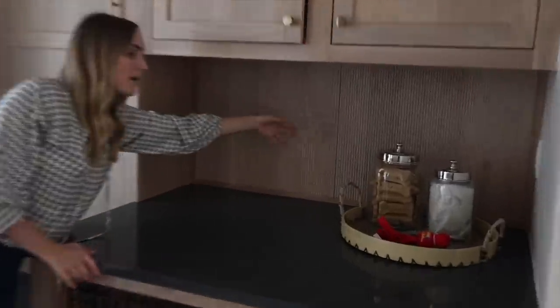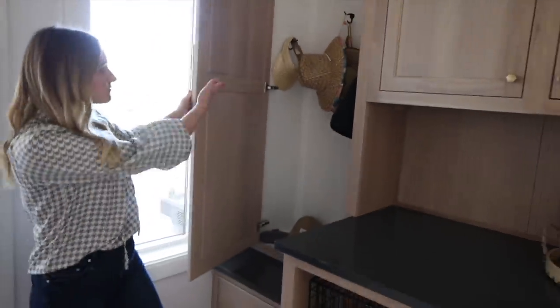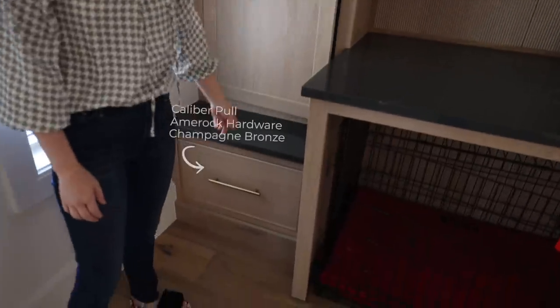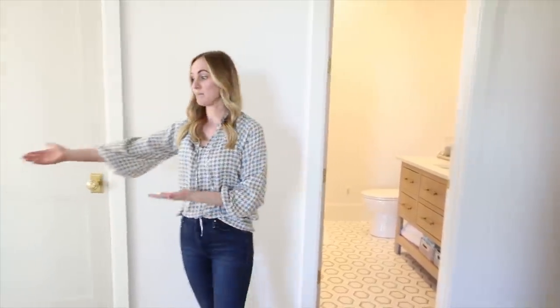I love the beaded backboard, and then Jared and I share a cubby as well — I have a bag, some hats, and we keep some shoes in there. So over here, you can walk into the bathroom, but I also want to show you this pool closet, which I love.